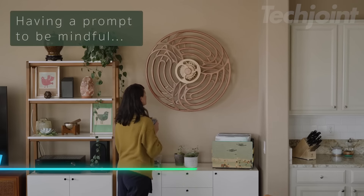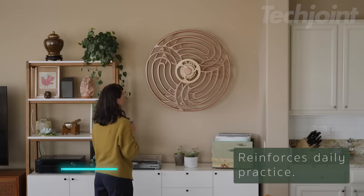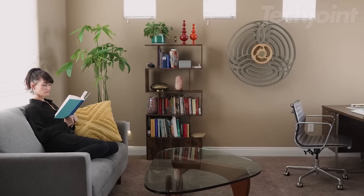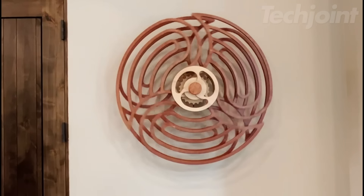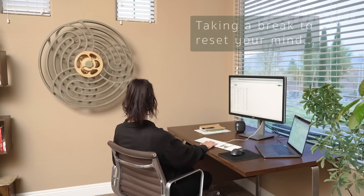This moving kinetic wall art brings a calming effect to any space. Powered by a simple hand wind, it creates a beautiful rotating pattern that can run for up to 12 hours. The design is perfect for a living room, office, or bedroom, encouraging mindfulness and relaxation. Made from durable acacia plywood, this art piece is not only attractive but also eco-friendly.